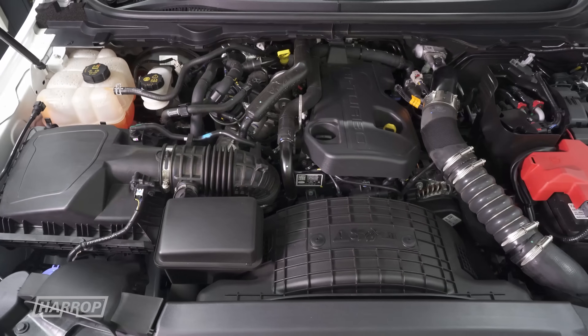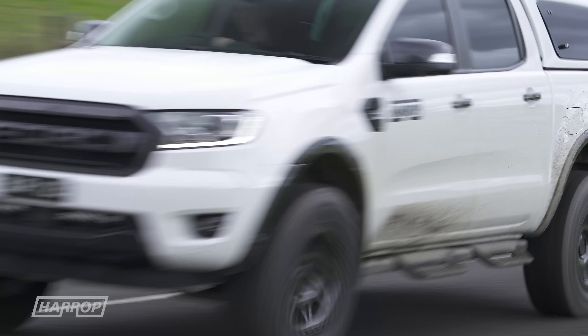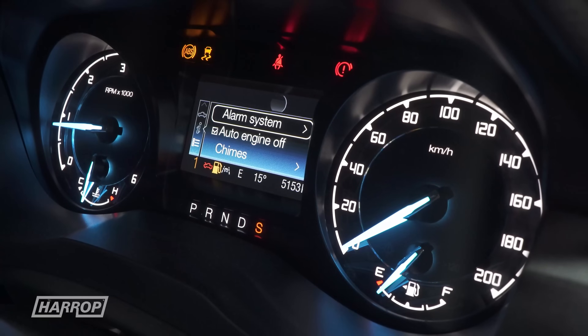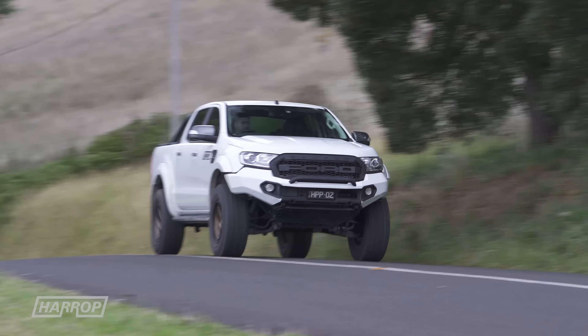The newer generation Panther 2.0L bi-turbo diesel is a revvy little 4-cylinder engine mated to the 10-speed auto, so it's swapping cogs constantly and swinging through the tacho to achieve its performance, which for peak numbers is slightly better than the old 3.2L with the 6-speed auto.